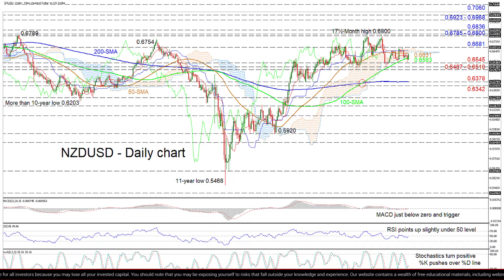Facing an upside scenario, the bulls would have to push past the 50-day SMA at 0.6631 and over the cloud, taking out the Ichimoku lines as well before hitting the 0.6681 high.